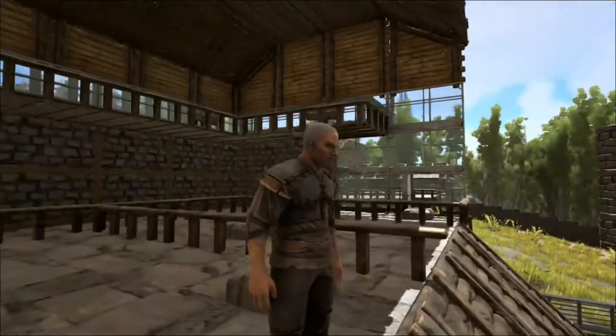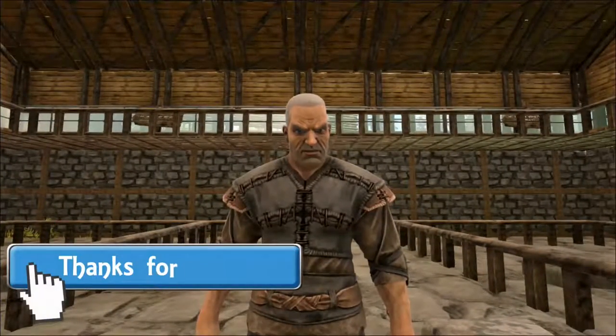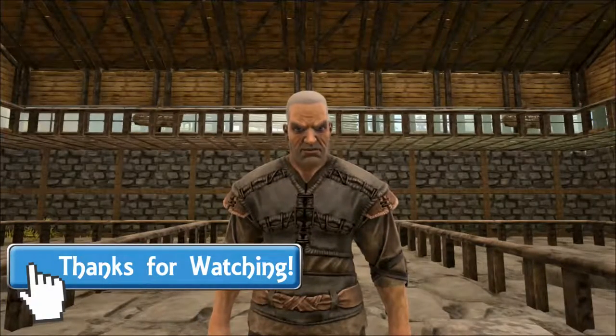Well, that is all we have time for today and I hope you found it interesting. Please don't forget to like the video and please subscribe if you're new. I hope you'll join me next time for some more fascinating Dinosaur Talks. Goodbye!